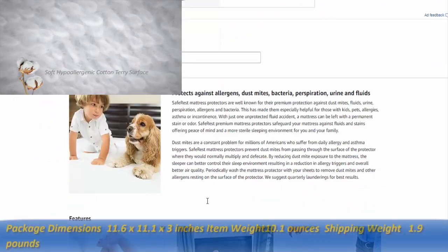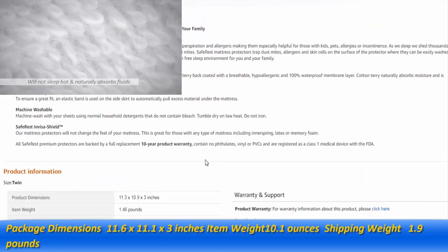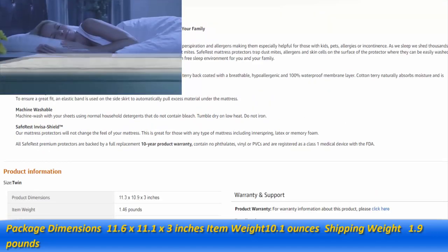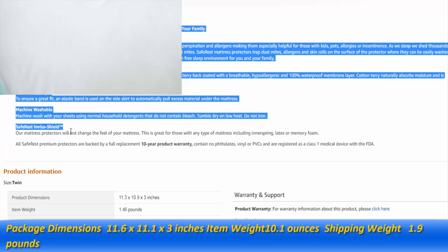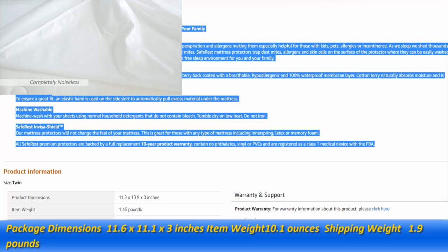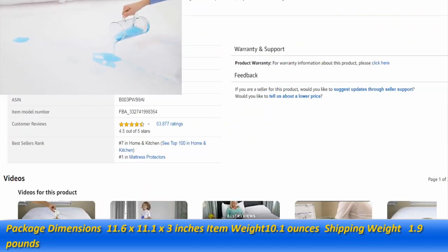Each component of our premium mattress protectors was carefully designed and constructed to offer optimal benefits to the sleeper and the sleep environment. This begins with our use of premium cotton terry for the surface material, made up of thousands of loops which naturally absorb moisture while keeping the protector completely noiseless. Once applied, our mattress protectors offer an undetectable layer of protection that will not change the feel of your mattress in any way.